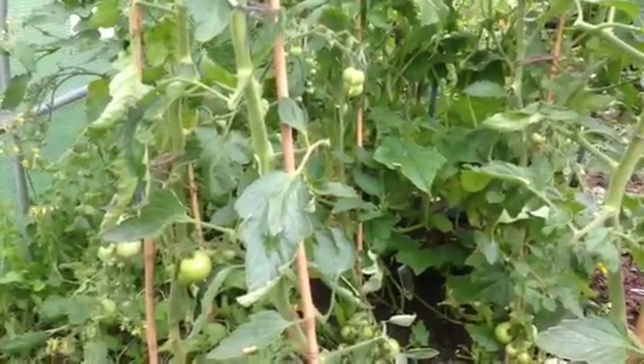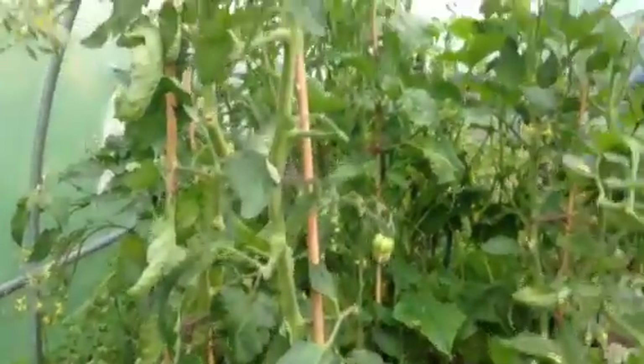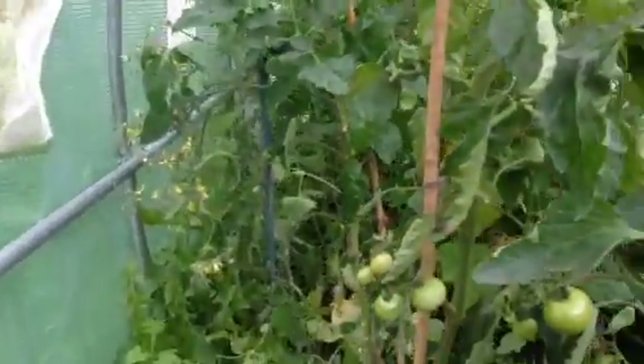We'll stick to an F1 variety, an all-female variety, because they're really heavy cropping and taste a heck of a lot better than the Market Mores. You've got a better view there now - it's all cleared up on that side.